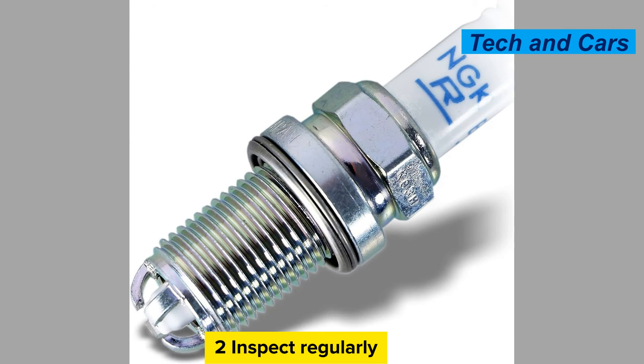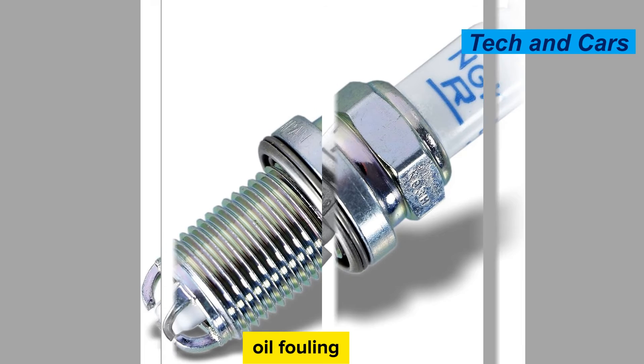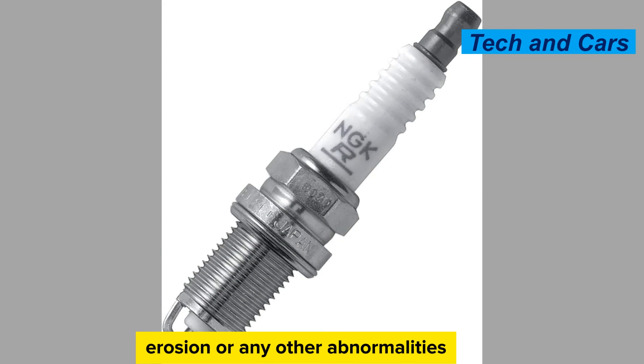Inspect regularly. Periodically inspect your spark plugs to check for signs of wear, fouling, or damage. Remove each spark plug and examine its condition. Look for signs of carbon deposits, oil fouling, erosion, or any other abnormalities. If you notice any issues, it may be necessary to clean or replace the spark plugs.